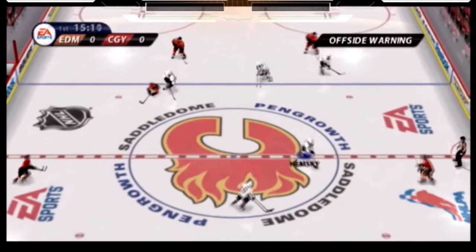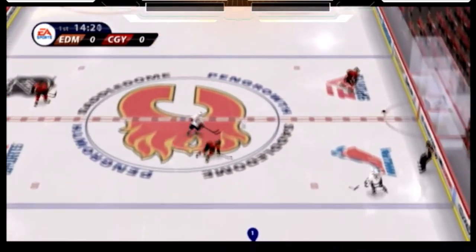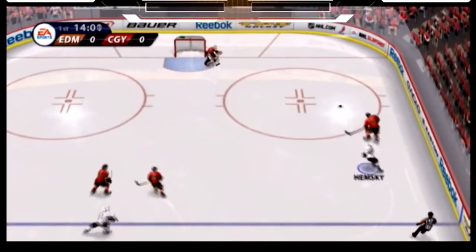Tremendous check right there. Open ice on the puck carrier — what an impact. One of the hardest hits to line up right out on open ice. Boy, that's a beauty.